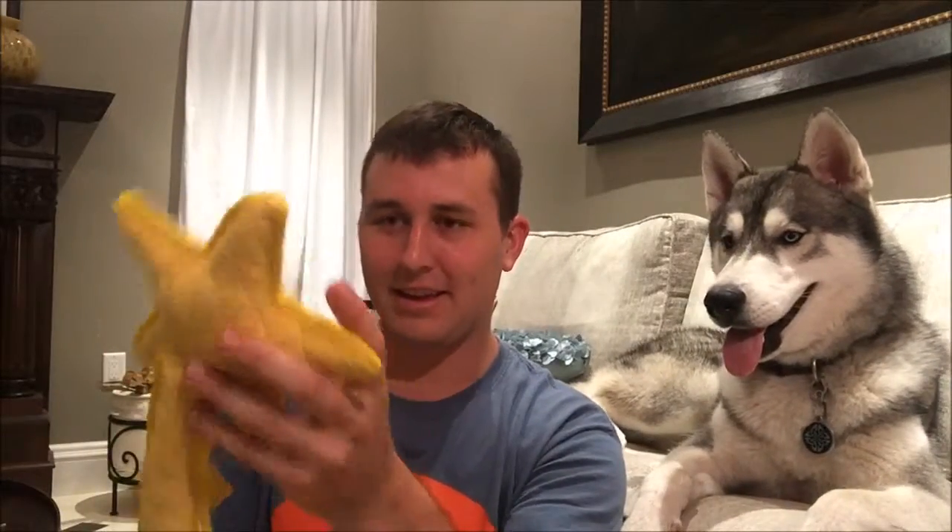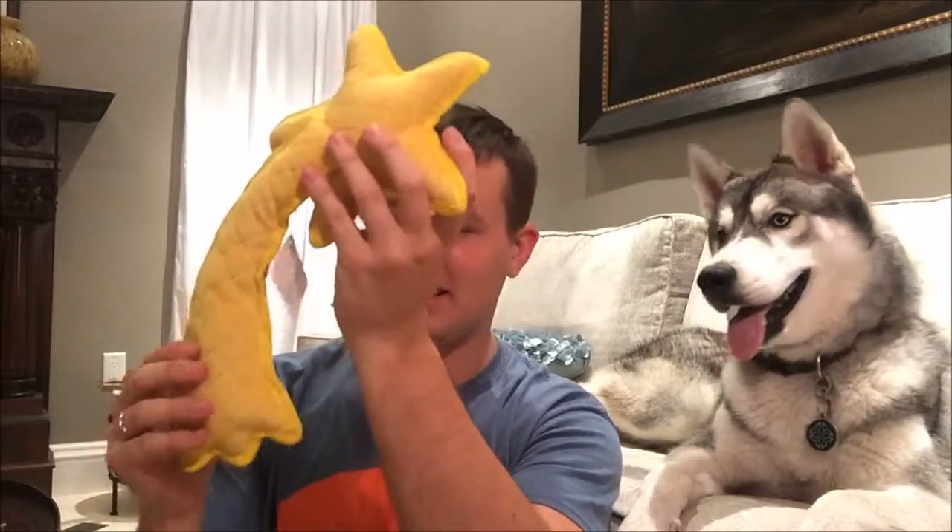The last thing in the box is this shooting star toy that will probably be ripped up within a day or two. It's got a really small squeaker, which my brother's dog will rip out of there so quick it's insane. And there's a squeaker in the star as well — it's smiling.